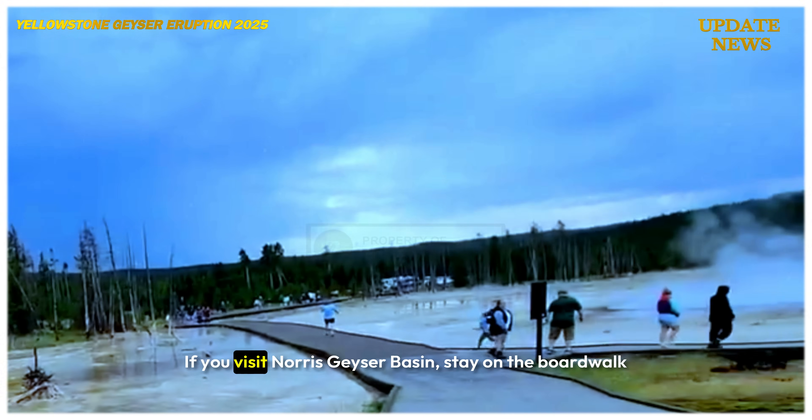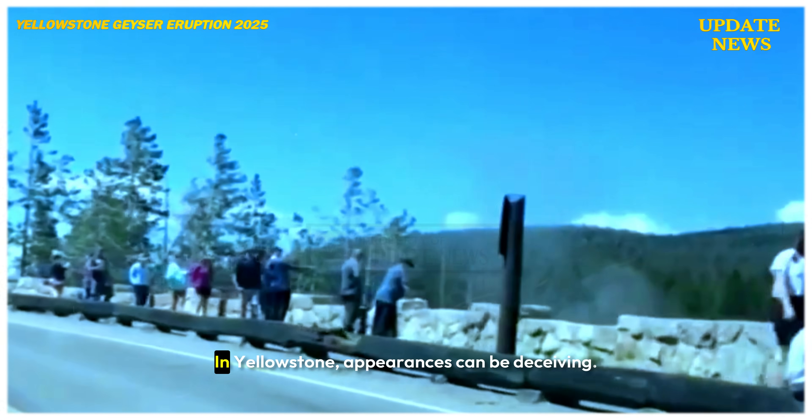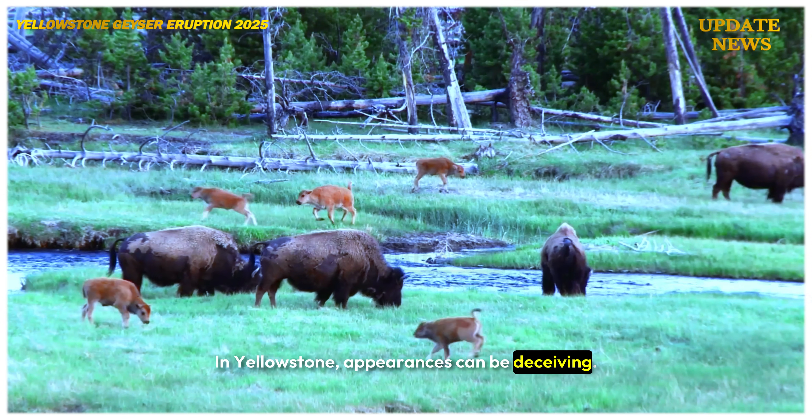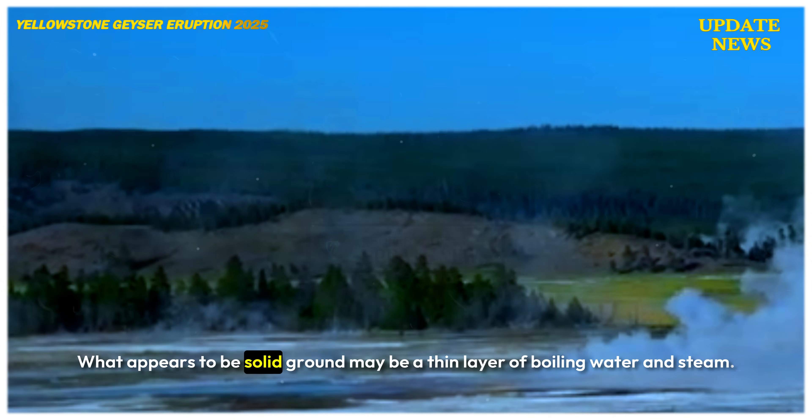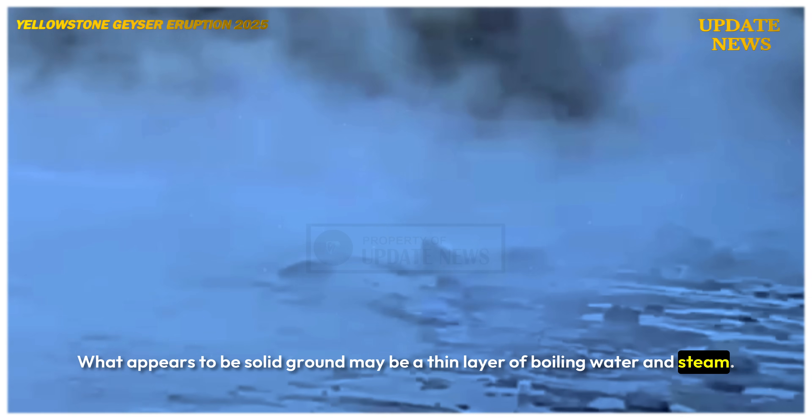If you visit Norris Geyser Basin, stay on the boardwalk and follow all safety guidelines. In Yellowstone, appearances can be deceiving. What appears to be solid ground may be a thin layer of boiling water and steam.